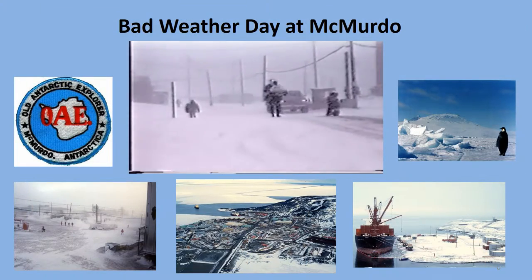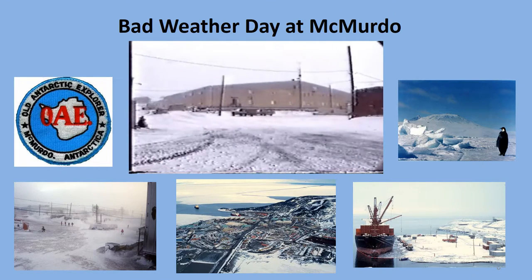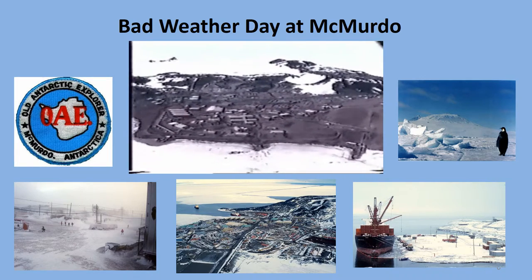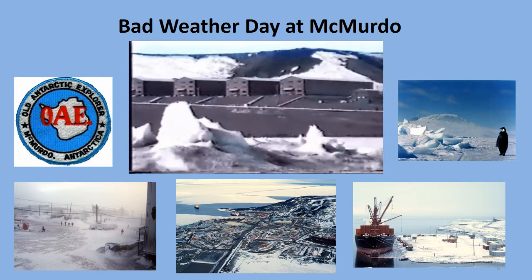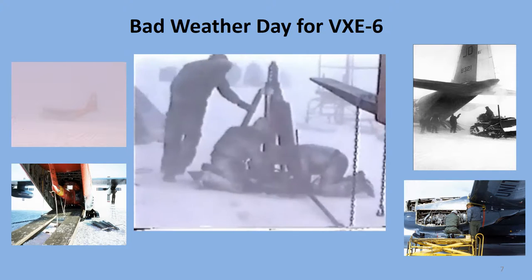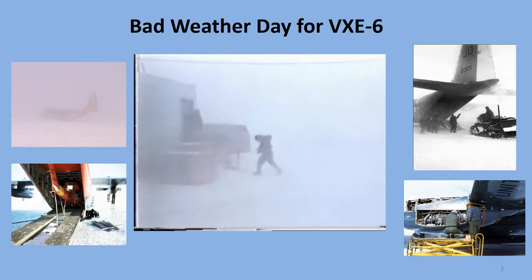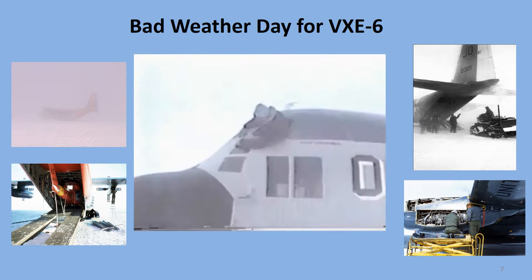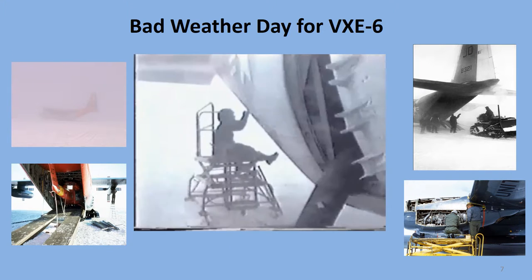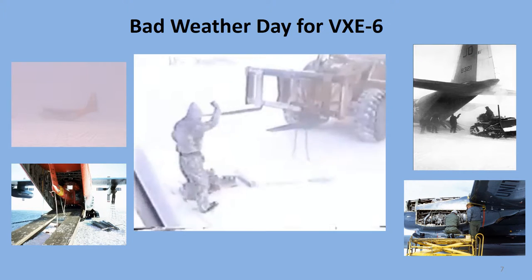The weather at McMurdo was very unpredictable. The air was always very dry, so you needed to drink a lot of water to prevent dehydration. When the wind blew hard, the snow would reduce visibility to zero and you would just stay in your building. The weather down at the ice runway and the skiway was also unpredictable. When the winds blew the dry snow around, it was very difficult to do maintenance on the planes. The hard-working VXE-6 maintenance personnel had to do servicing and repairs without any shelter because there were no LC-130 hangars on the ice.